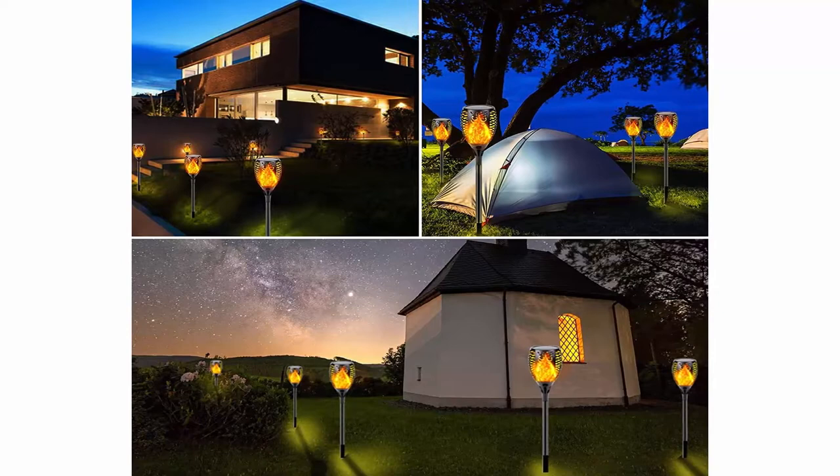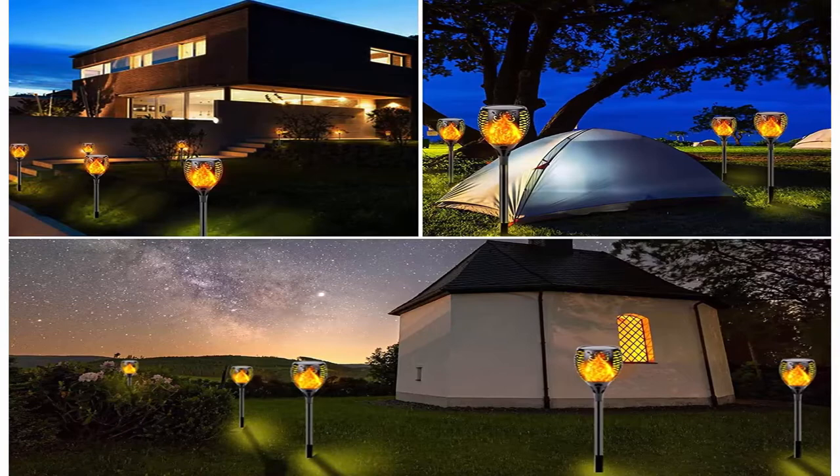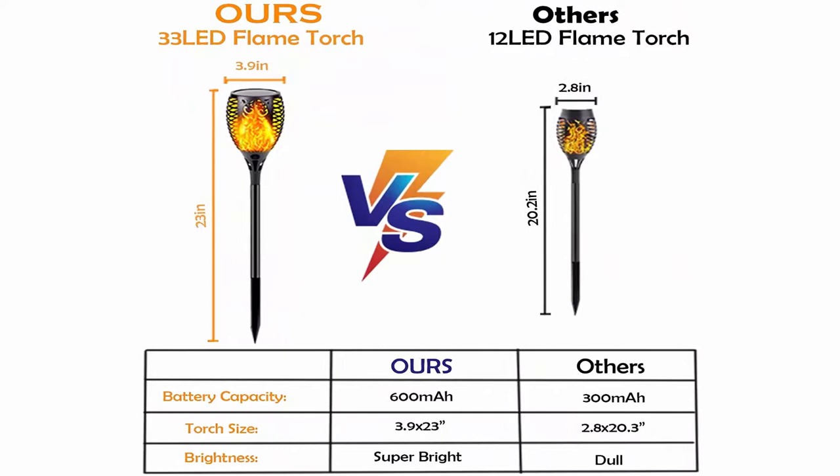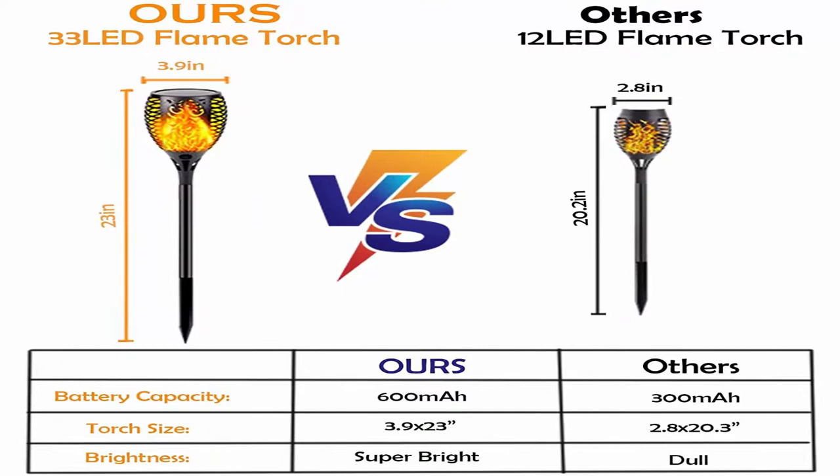Each torch has 33 LEDs total, six pieces per pack. Weatherproof and widely used, these flickering torch lights are solar powered and can withstand any weather when used outdoors due to IP65 weatherproof rating. The outdoor decorative solar lights are a great choice for your backyard, garden, patio, pool decks, campsite, pathway, driveway, walkway, Halloween decorations, and more.